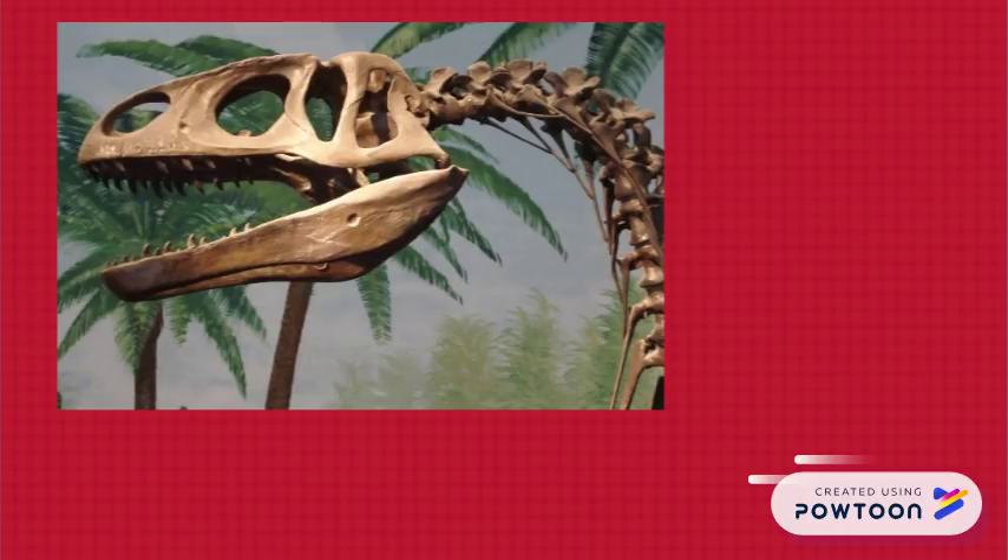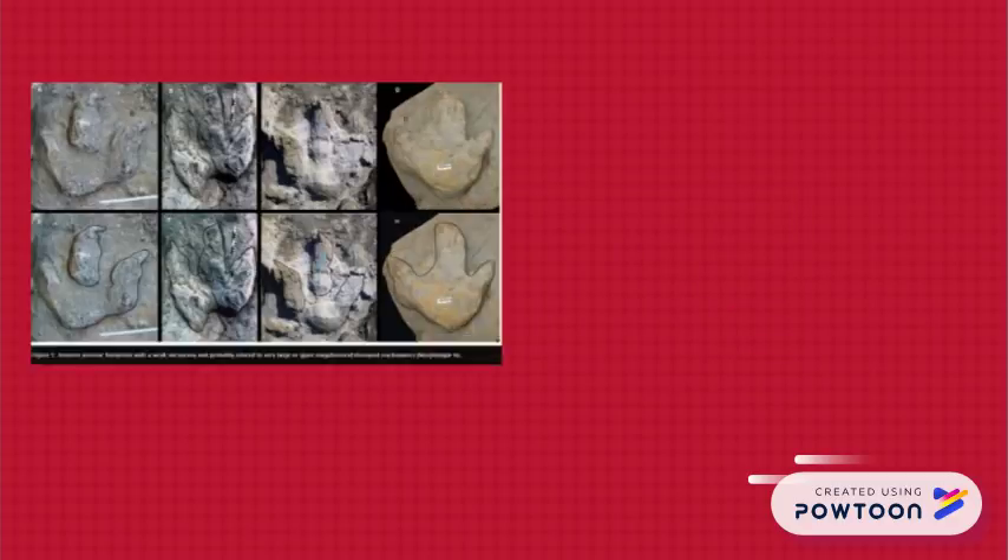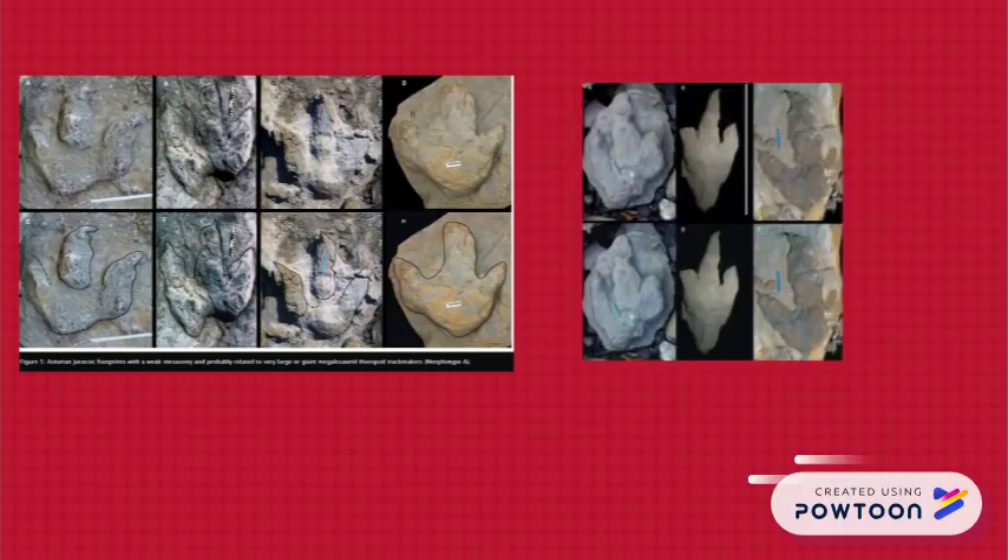The paper continues further into the realms of awesomeness, with the description of two sets of giant — as in 50 centimeter plus — theropod tracks from the same depositional environment. The two morphotypes, creatively named A and B, are separated by robustness. A is the more robust of the groups and includes four tracks, while gracile group B has three.